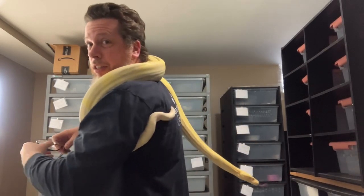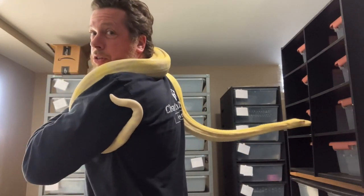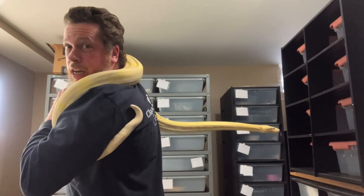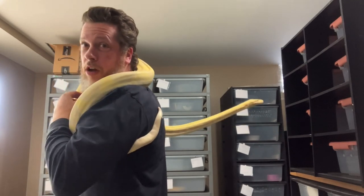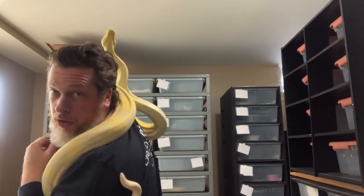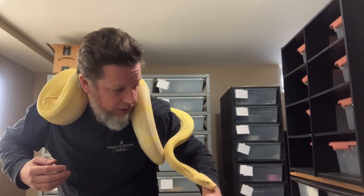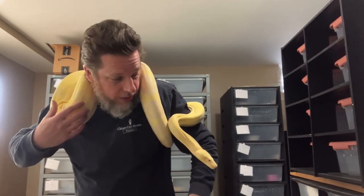He's a bit of a handful. Right now I have him in a six by two and he's about seven feet long. And obviously by his size too — if I was smarter I would have kept him smaller because he's a male. No reason for him to be this size.